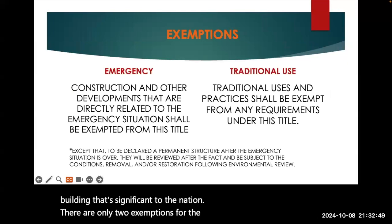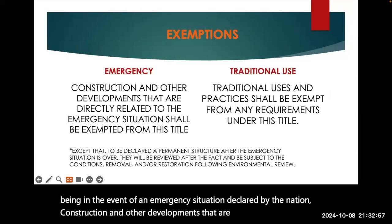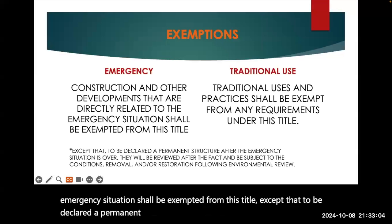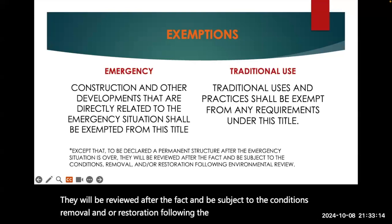There are only two exemptions for the Environmental Review. The first is in the event of an emergency situation declared by the nation. Construction and other developments that are directly related to the emergency situation shall be exempted from this title, except that to be declared a permanent structure after the emergency situation is over, they will be reviewed after the fact and be subject to conditions, removal, and/or restoration following the environmental review.